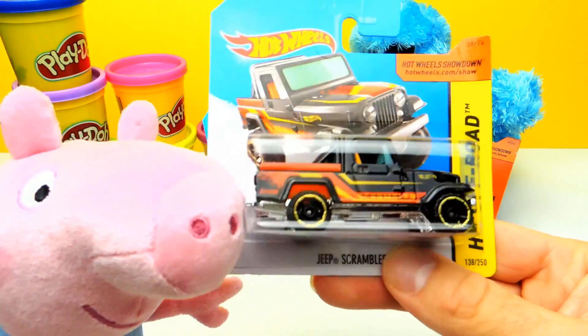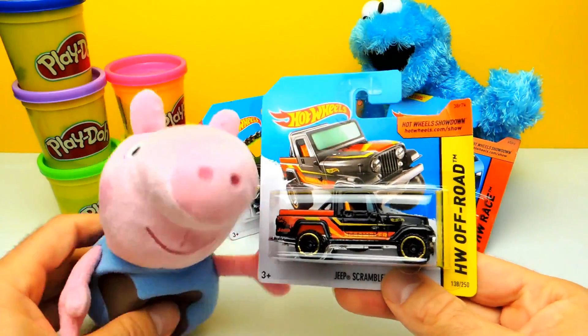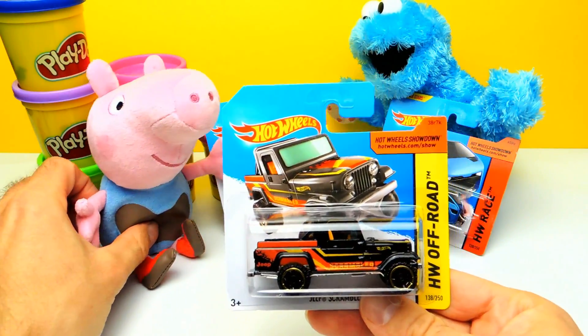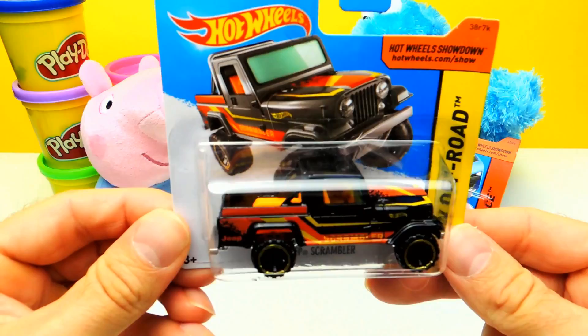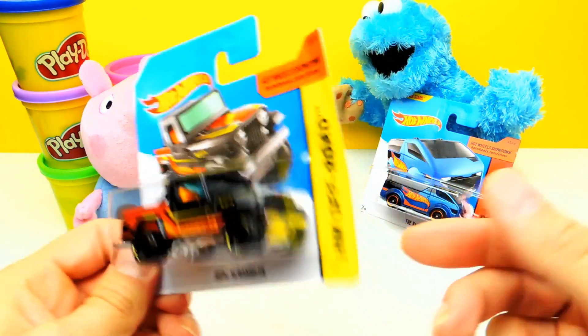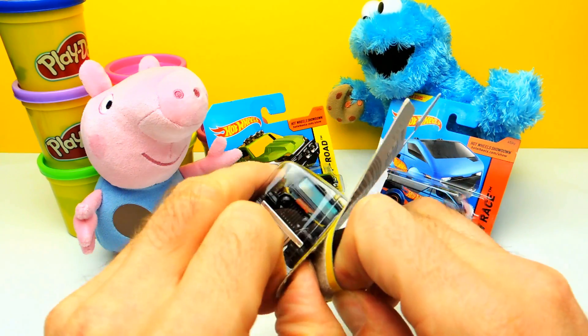We are already so excited and we wonder what Hot Wheels we get today. So let's start with the first one. It looks like a jeep, a black jeep. But let's open it.